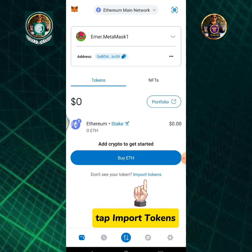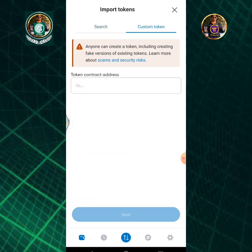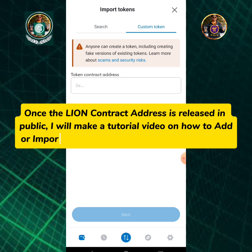Tap Import Tokens, then tap Custom Token. Once the Lion contract address is released in public, I will make a tutorial video on how to add or import it. So stay tuned with me and be updated.